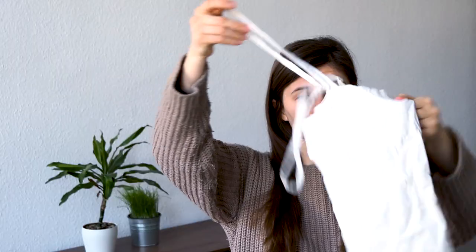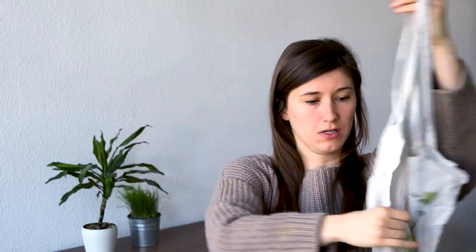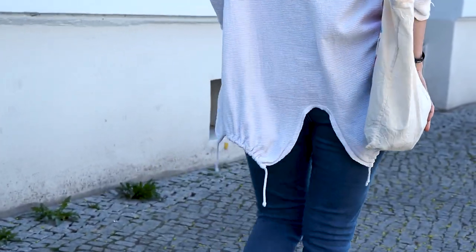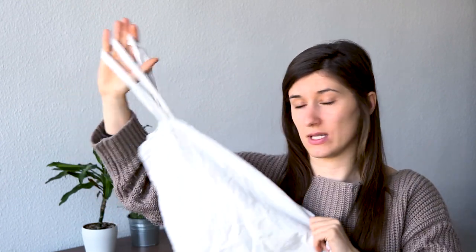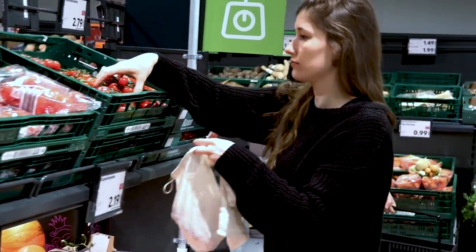Another thing that's really great to have with you at all times is a simple tote bag. You can basically get one from any shop — this one is from a vegan shop in Berlin. They're really great if you need to get some groceries or pack something when you're at a friend's and they want to give you something. They're very light, very durable, and you can wash and reuse them as many times as you want, instead of using plastic bags.